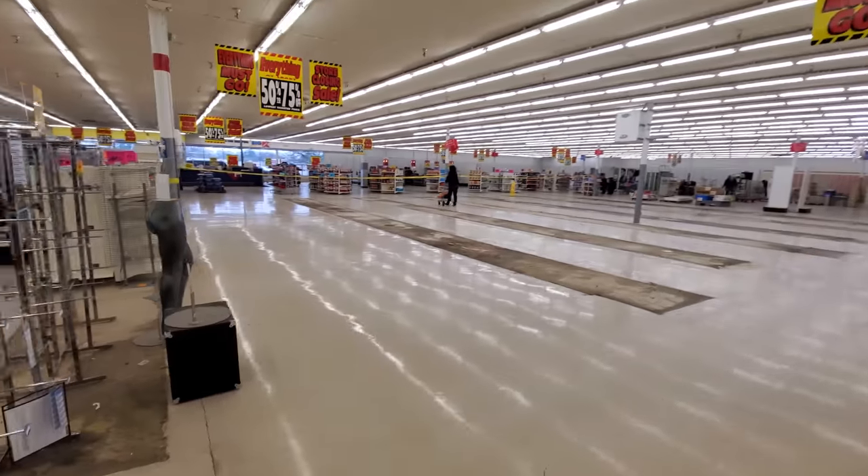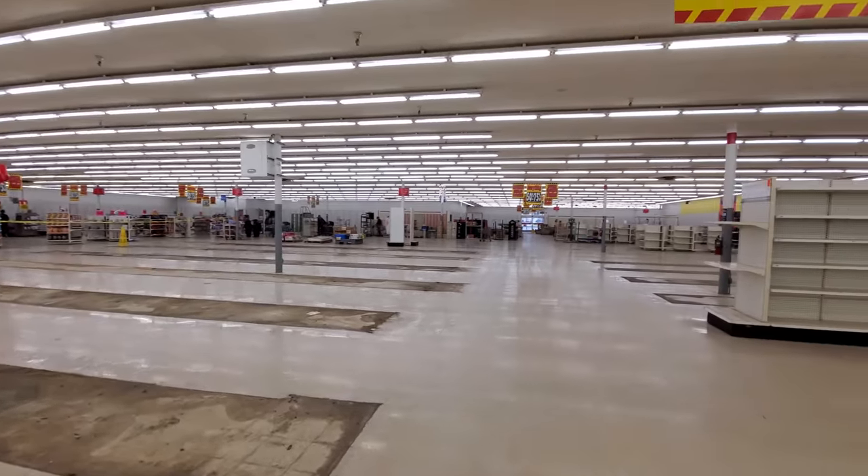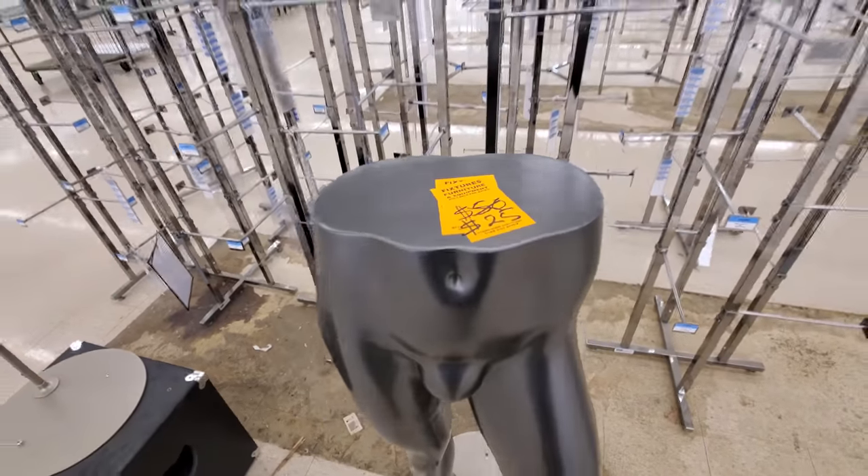If you guys still have a Kmart in your area, I would say get out to it now and see it before it closes, because I can almost guarantee everyone's going to be closed by the end of this year. Looks like this is the only mannequin left — the bottom half for 25 bucks.